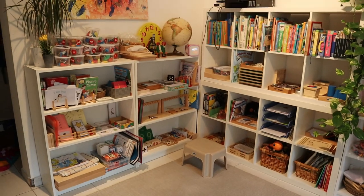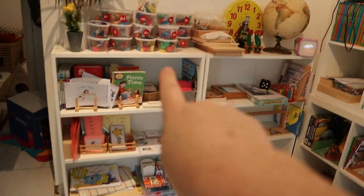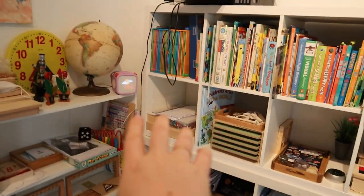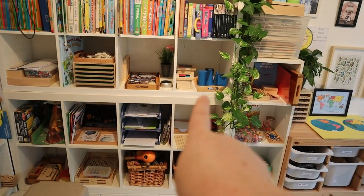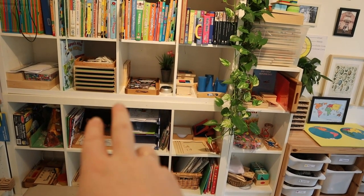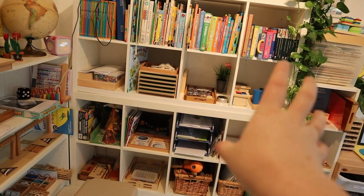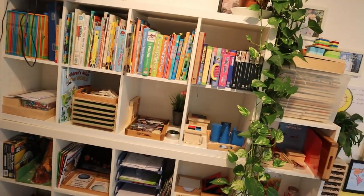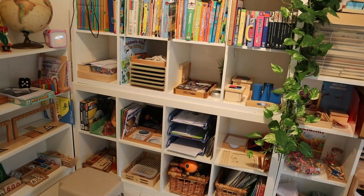This is the main corner of our classroom. Over here we have our language shelf, here is roughly our math shelf, and on this main shelf we've got a mix of sensorial activities, topic activities, natural world activities and just a mixture of everything really.